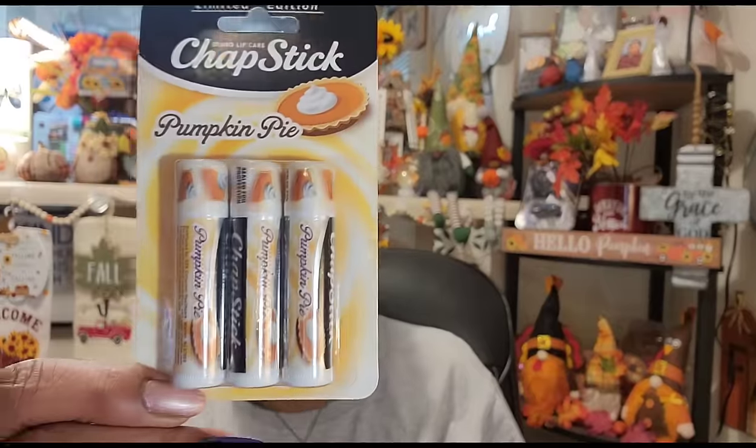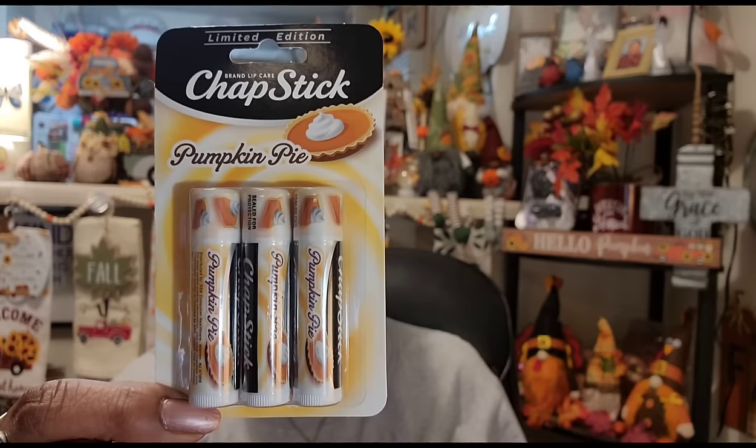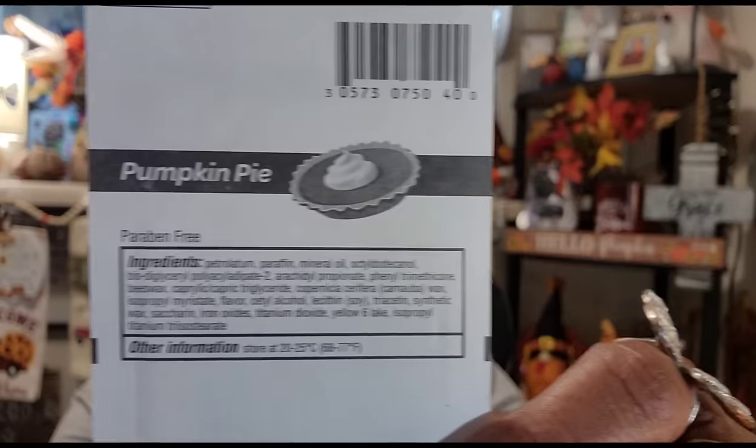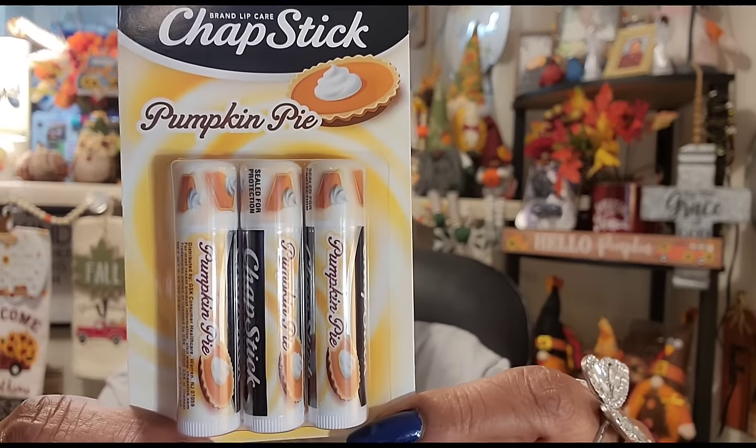My hauls have been sitting here for a while. I found limited edition Chapstick lip care in pumpkin pie — my sister is a total pumpkin head. I'll probably open them up and split them, saving some for friend mail or giveaways. You get three of them; it's a brand-name Chapstick, so that's a great value. It's limited edition and just a lip balm, so I'm sure they're fine.